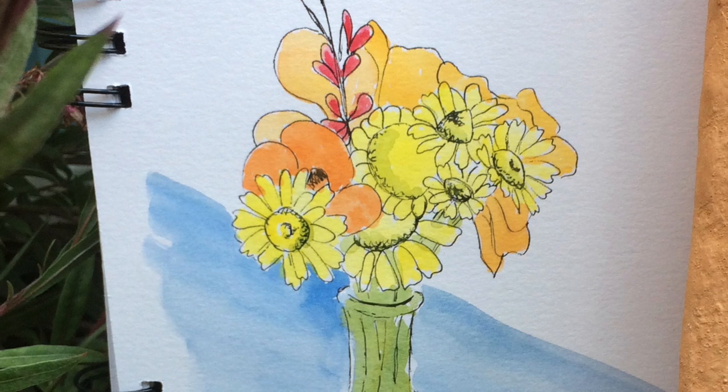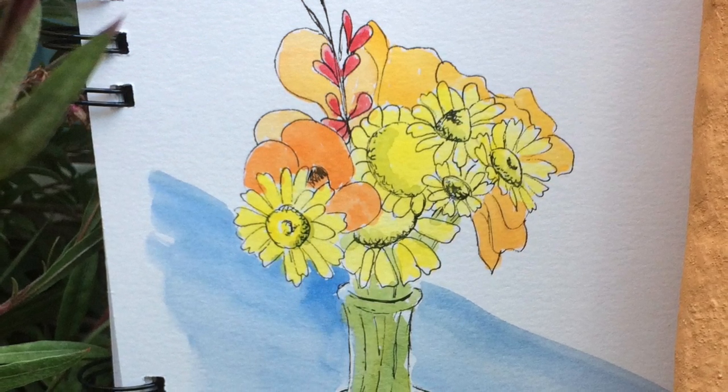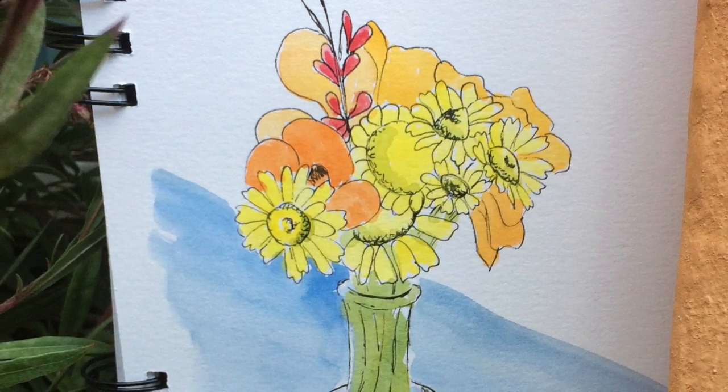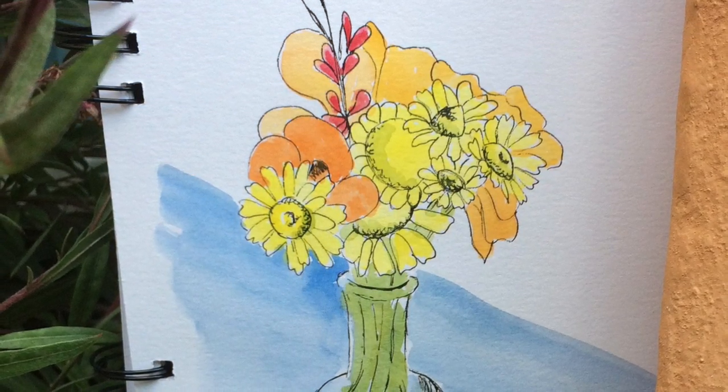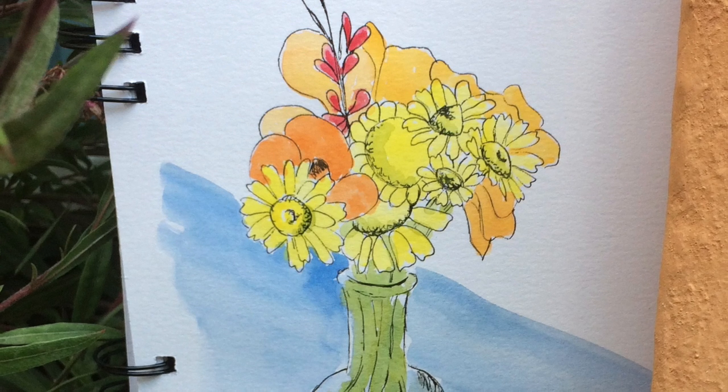So we went around the tile museum and we walked back again. It was quite a hot day, so there wasn't really any opportunity to stop and sketch, either after we'd had lunch and wandered round.